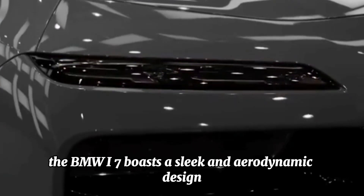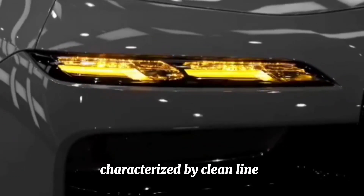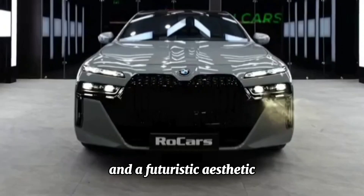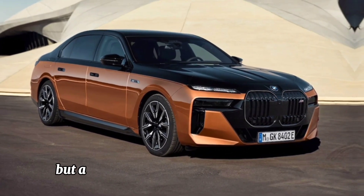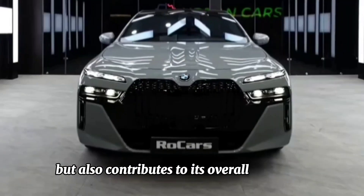Sleek design — the BMW i7 boasts a sleek and aerodynamic design characterized by clean lines and a futuristic aesthetic. Its exterior design not only enhances its visual appeal but also contributes to its overall efficiency.